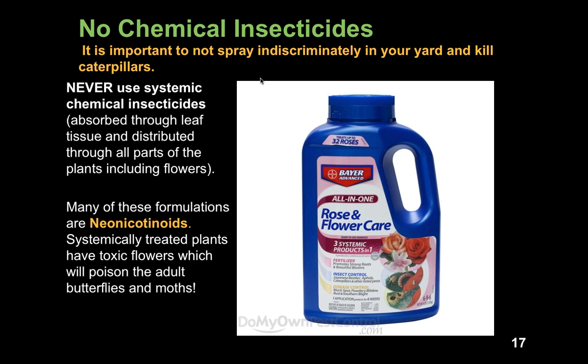Probably the most important thing to do is not use chemical insecticides in your garden. Unfortunately, many big box stores and garden centers sell lots of chemical insecticides, including systemic ones. One of the most commonly sold brands is Bayer Advanced Rose and Flower Care. It's a systemic insecticide, meaning when you spray it on plants, the insecticide is absorbed through the leaf tissue and distributed through all parts of the plant, including flowers. Many of these formulations are neonicotinoids, which are systemic and highly toxic. When a systemically treated plant opens its flowers, those flowers are toxic and will poison adult butterflies and moths. Never use systemic insecticides in your garden.